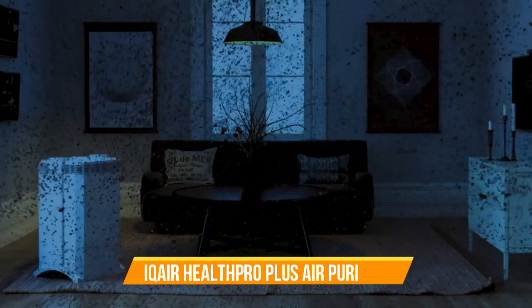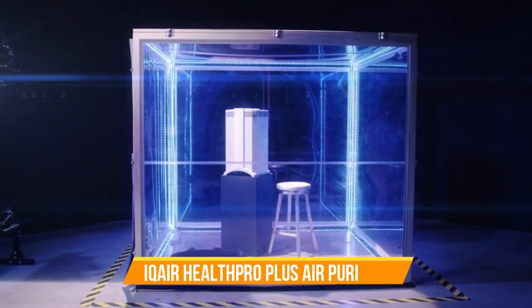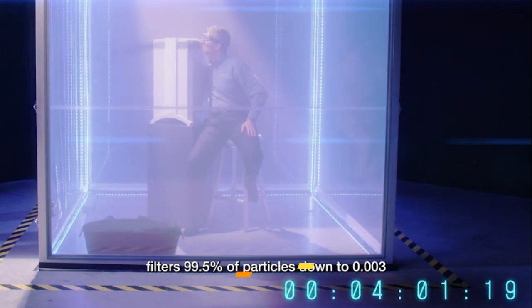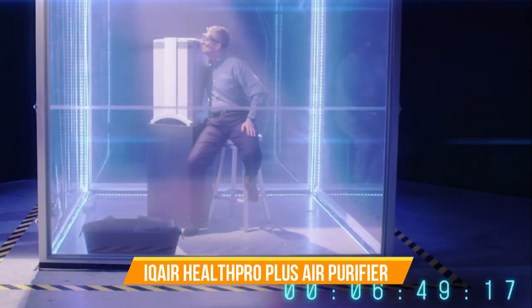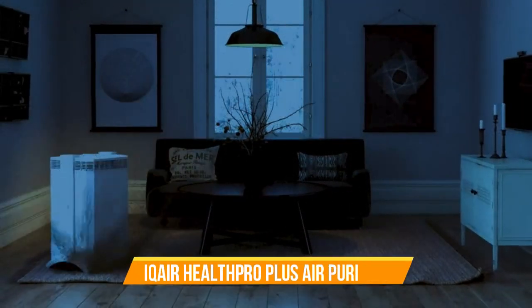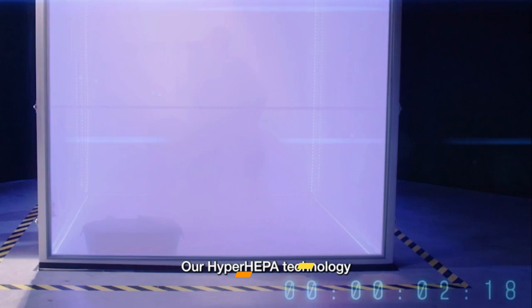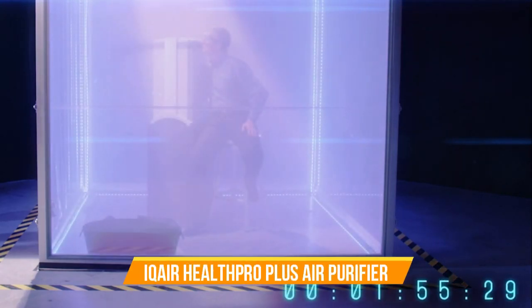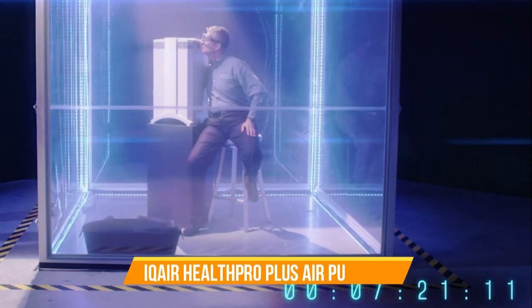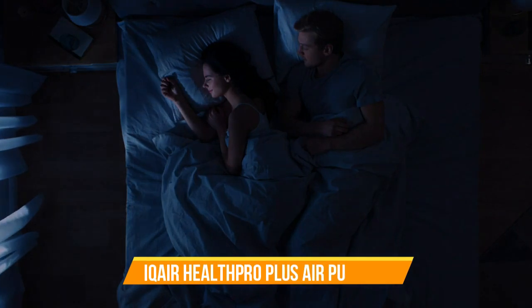Designed to purify large spaces, it's perfect for bedrooms, living rooms, or offices, ensuring that every corner of your living environment benefits from pristine air quality. What truly sets the IQ Air Health Pro Plus apart is its ability to eliminate a wide range of pollutants, including gases and odors, thanks to its V5 cell gas and odor filter. This comprehensive approach to air purification ensures that you're not only breathing cleaner air but also enjoying a fresher and more pleasant environment.